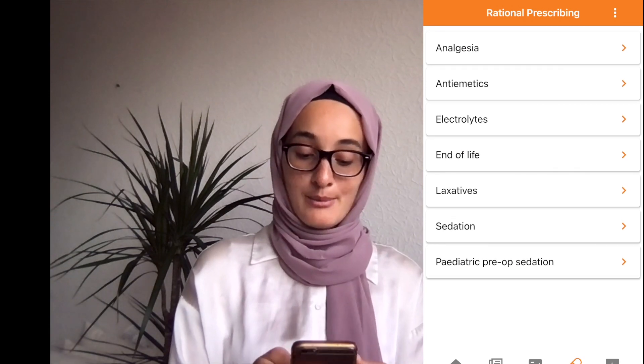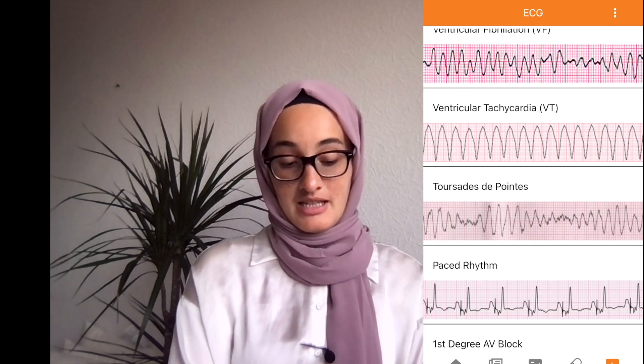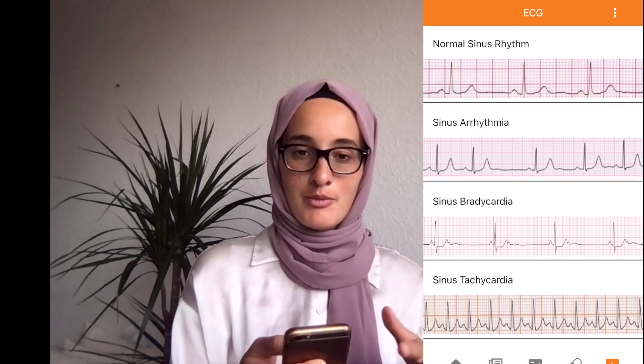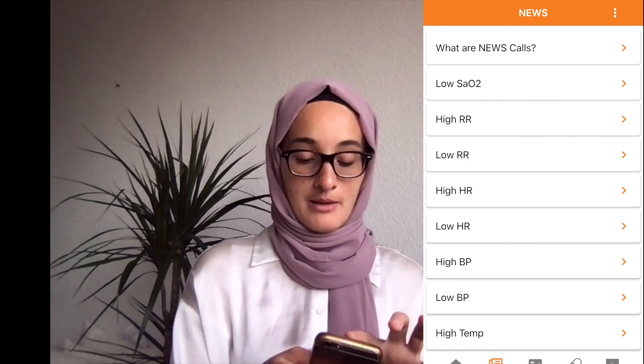Last but not least in Pocket Doctor is the ECG section. A lot of medical students may not have had the best ECG teaching or may have only a basic understanding. Here, the app shows you what an ECG looks like for different common presentations — AF, for example — and walks through the rhythm, rate, and how to identify it. It's excellent for teaching, and also really helpful on the ward when you're not exactly sure what you're seeing. If you think it might be atrial flutter, you can cross-check with this app, go through the criteria, and confirm it fits. You can also use this to teach medical students or revise during free moments.